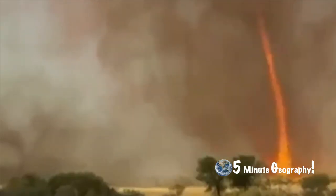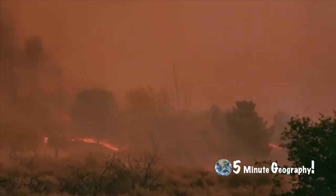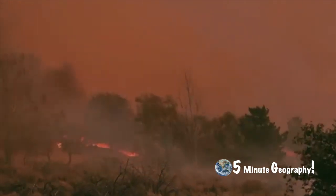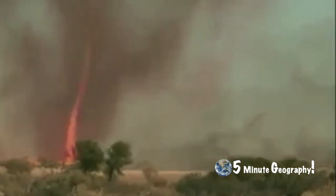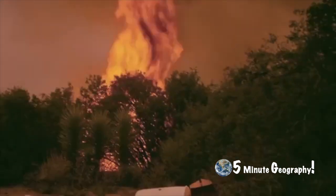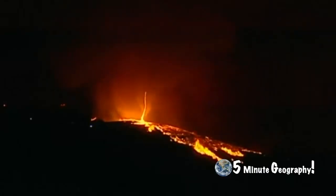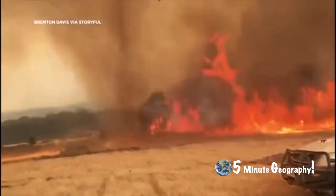A fire whirl, also commonly known as a fire devil, is a whirlwind introduced by fire. These start with a whirl of wind often made visible by smoke, and may occur when intense rising heat and turbulent wind conditions combine to form whirling eddies of air. These eddies contract a tornado-like vortex that sucks in debris and combustible gases. They are sometimes called fire tornadoes, fire-nadoes, fire swirls, or even fire twisters.